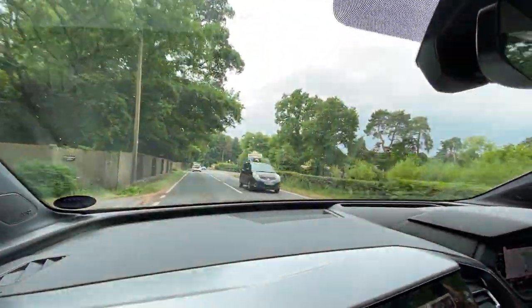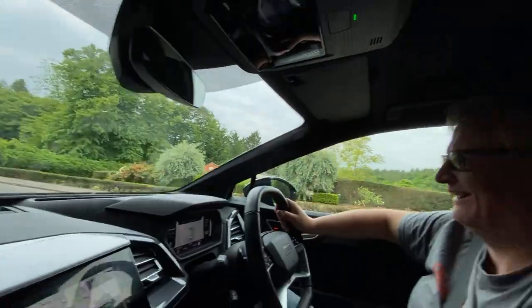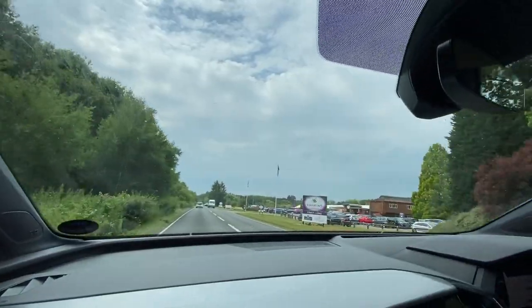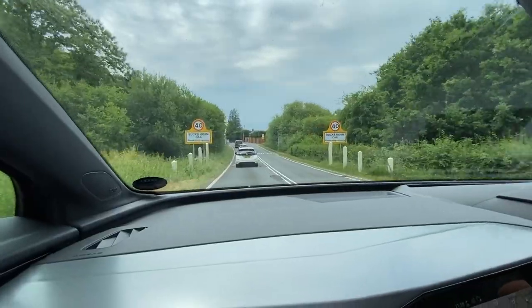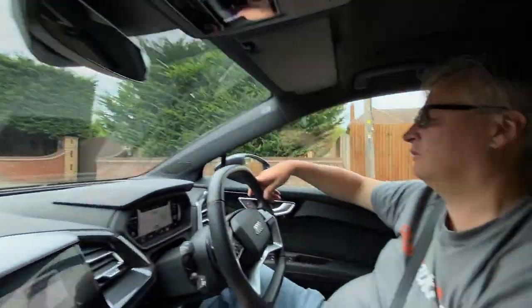We've found Bird World. Two can go — you are the master of terrible puns, Benjamin. What we're going to do when we find some country roads is explore the handling and the acceleration, so I'll start using dynamic mode and see what it can do.